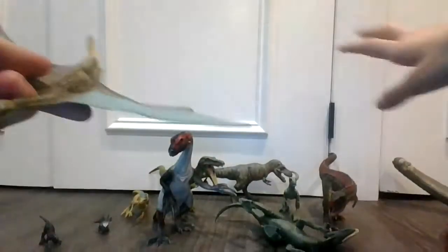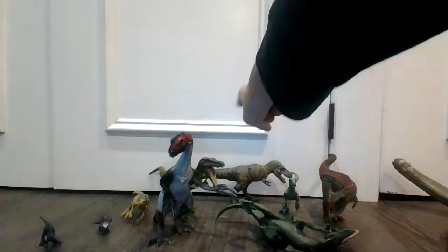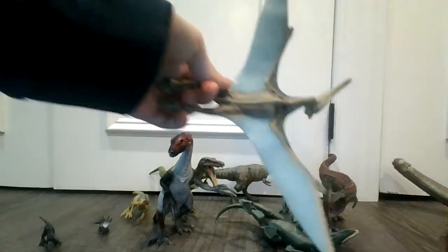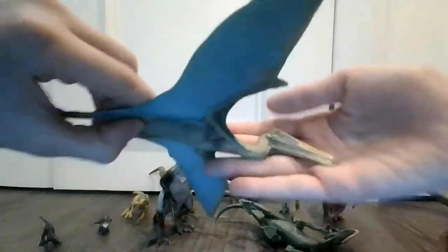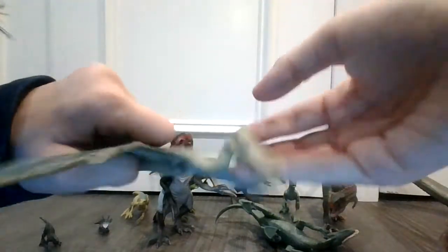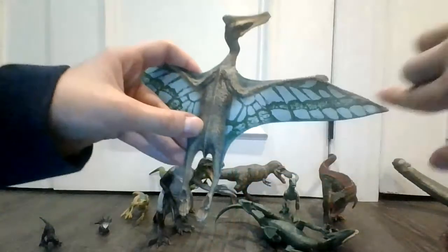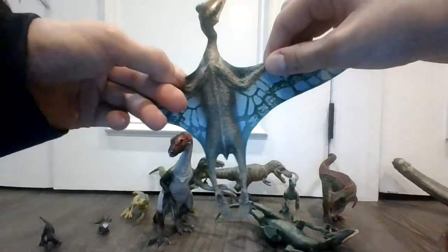Beautiful detail on here, very cool. You can see that these dinosaurs are all Jurassic Park and Jurassic World. The Brachiosaurus is from Jurassic World and Jurassic Park. Quetzalcoatlus are the biggest flying predator to ever live. Very cool, and you can see the body outline from the wings and stuff.